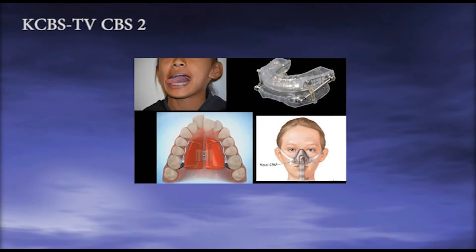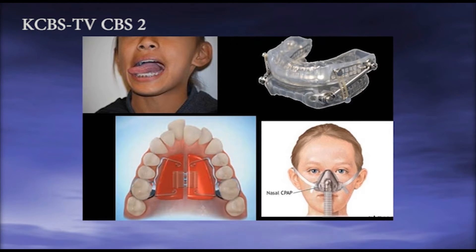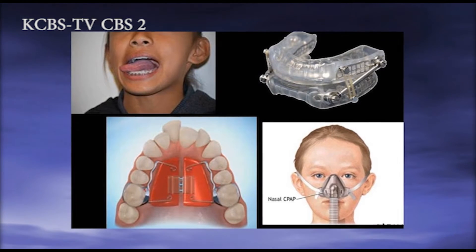As an orthodontist, my treatment modalities include myofunctional therapy, oral appliances, palate expanders, and various orthodontic treatments, often in conjunction with CPAP or sleep surgery.